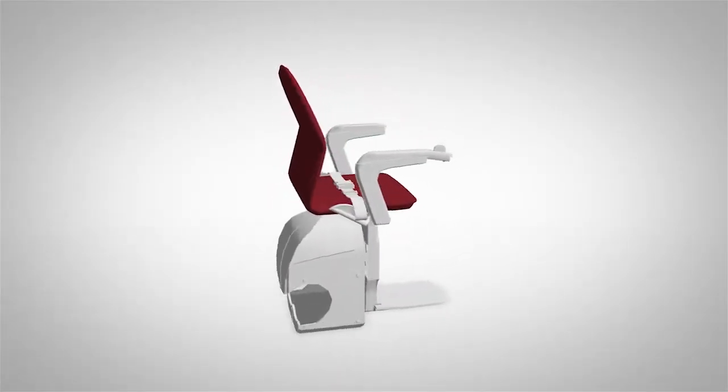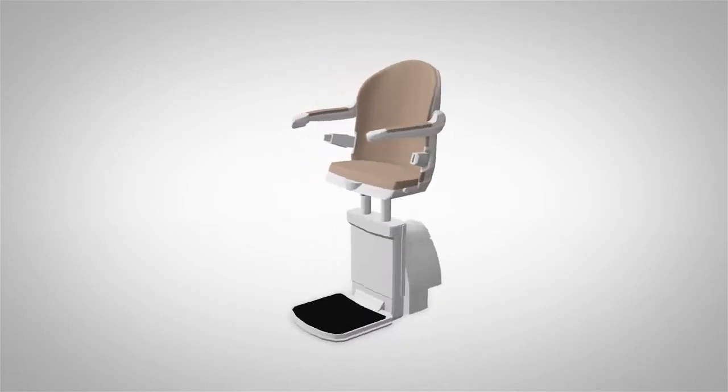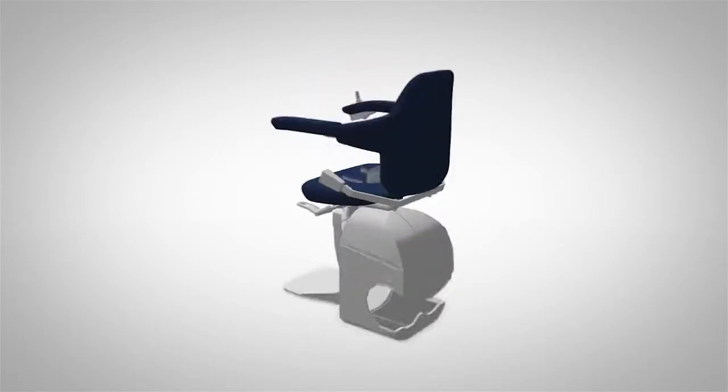You've finally decided to get a stairlift, but now what? With so many choices, colors, brands, styles, and for such an important investment, it can be overwhelming.